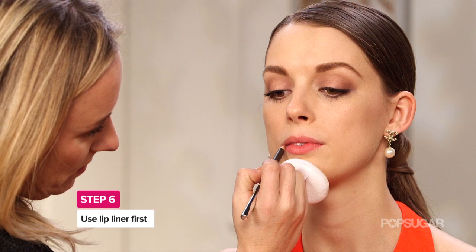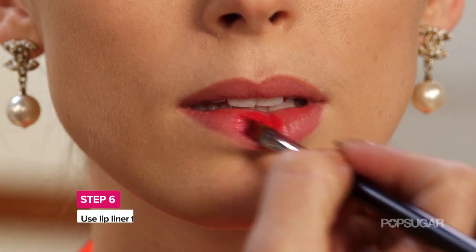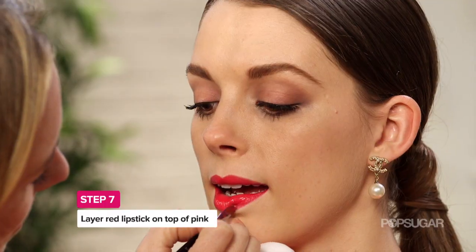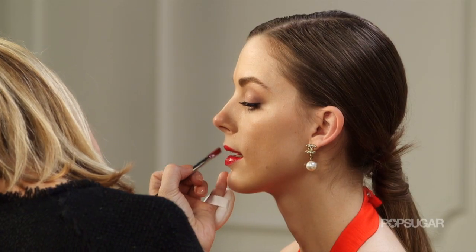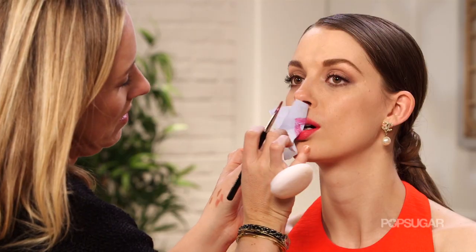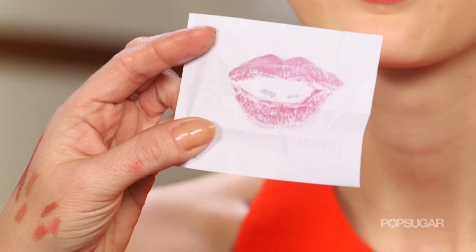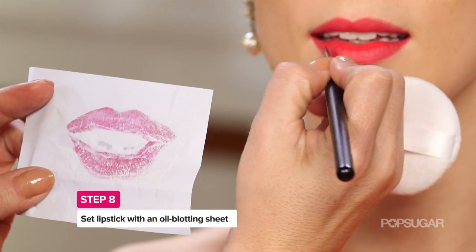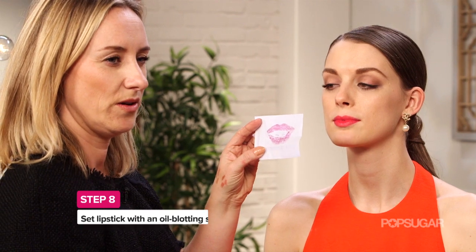Then you're ready to create that bold lip. Use lip liner to start, then get ready to play around with your look. I started out with a bright pink and then I added in a little bit of red to get the shade that I wanted. Nothing's worse than smeared lipstick, so to keep it put all night long, Kate suggests using another makeup product in a different way — an oil blotting sheet. It leaves behind the pigment and it takes away the oils.